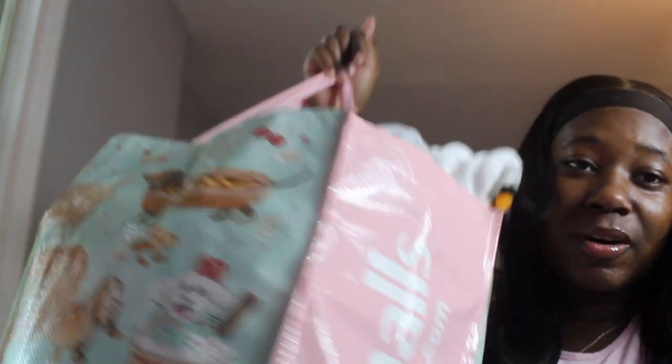For the very last part of our collective haul, I have this big old bag — and it is hella heavy. This is from Marshall's. Y'all, look how this bag is stuffed!